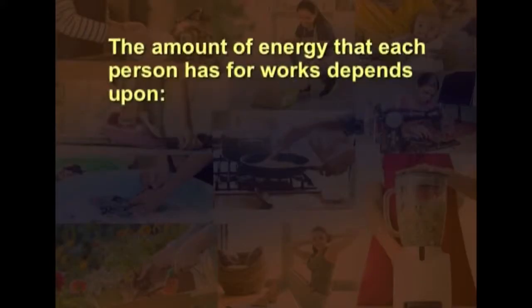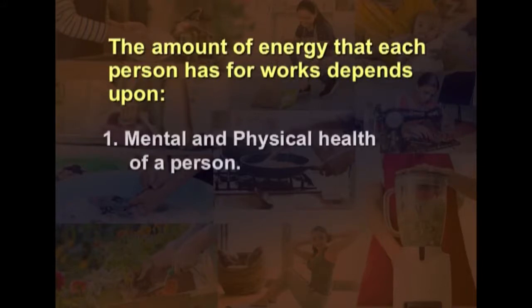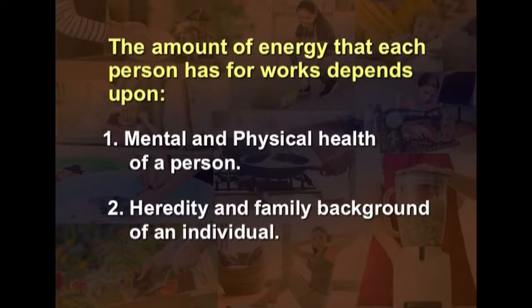Each effort demands a different quantity of energy expenditure. The amount of energy that each person has for work depends upon the mental and physical health of a person, hereditary and family background of an individual, and many more factors.